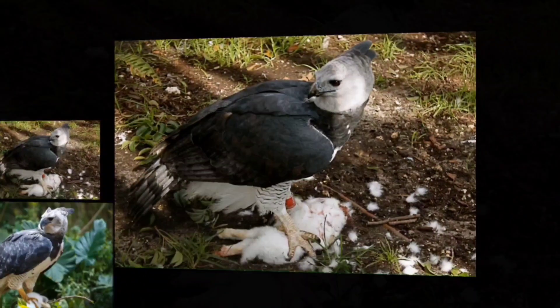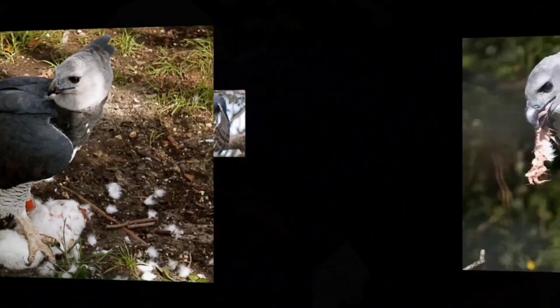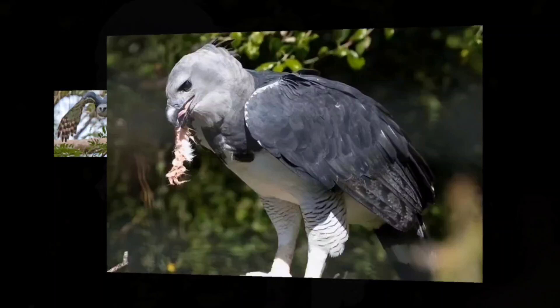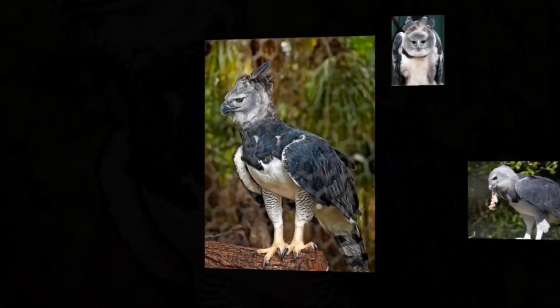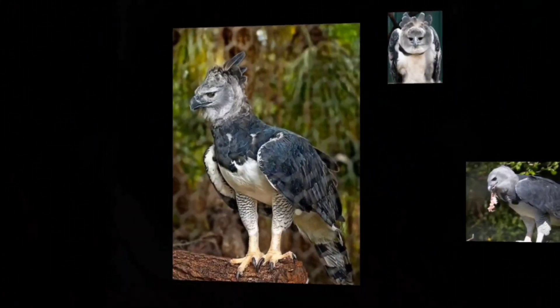They're very patient hunters as well, and can remain perched at the same location for up to a full day while waiting for prey to appear. This species can afford to be like this because it can go for a week before it needs to feed again, and when it does make a kill, it can feast on the remains for a few days at a time.